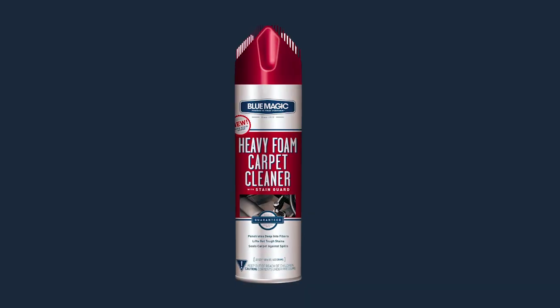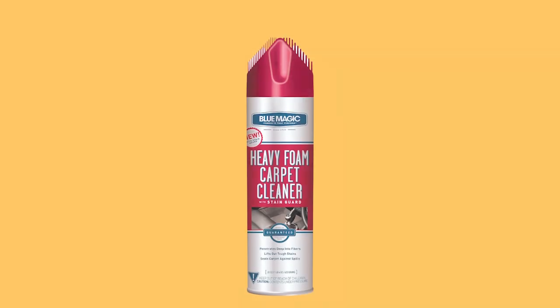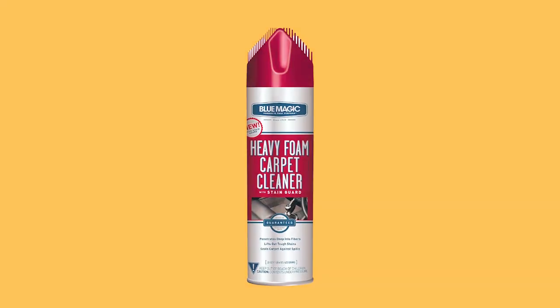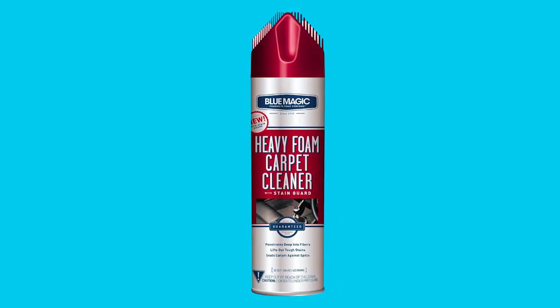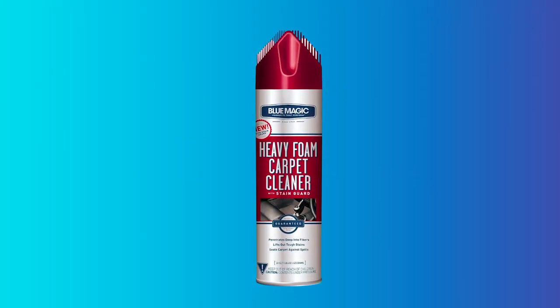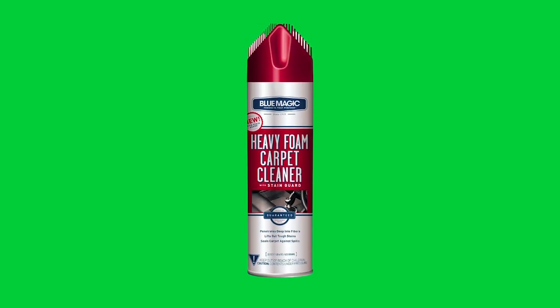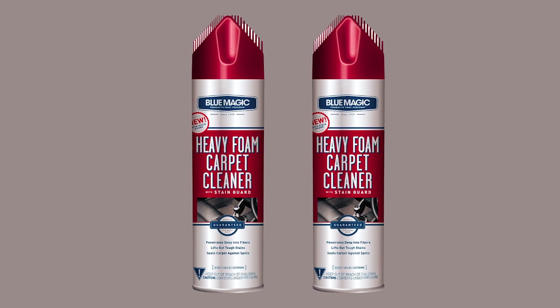With its easy-to-use trigger spray, this carpet cleaner simplifies your cleaning routine, making it a convenient choice for busy households. Whether it's spills, dirt, or everyday wear and tear, this carpet cleaner is designed to tackle a variety of challenges. Elevate your living space with cleaner, fresher, and revitalized carpets, and let the power of Blue Magic transform your home.